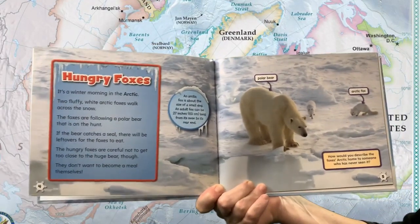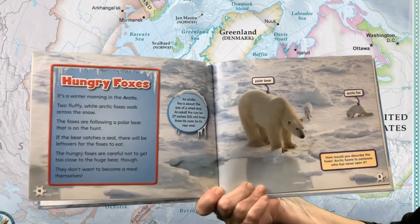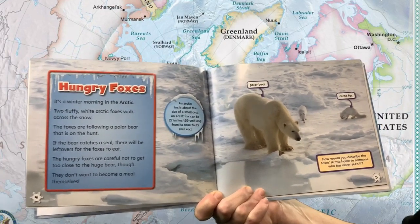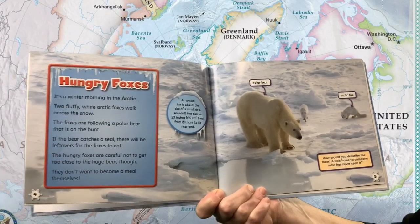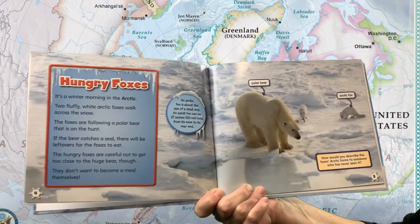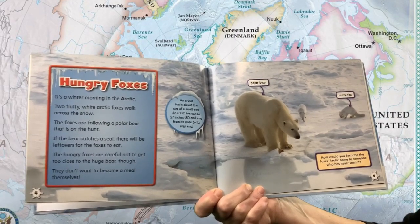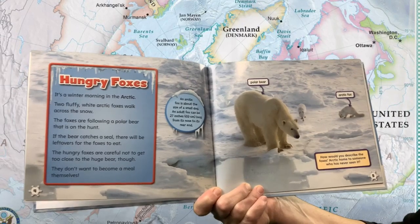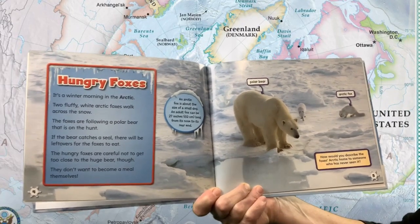Hungry Foxes. It's a winter morning in the Arctic. Two fluffy white arctic foxes walk across the snow. The foxes are following a polar bear that is on the hunt. If the bear catches a seal, there will be leftovers for the foxes to eat. The hungry foxes are careful not to get too close to the huge bear, though. They don't want to become a meal themselves.